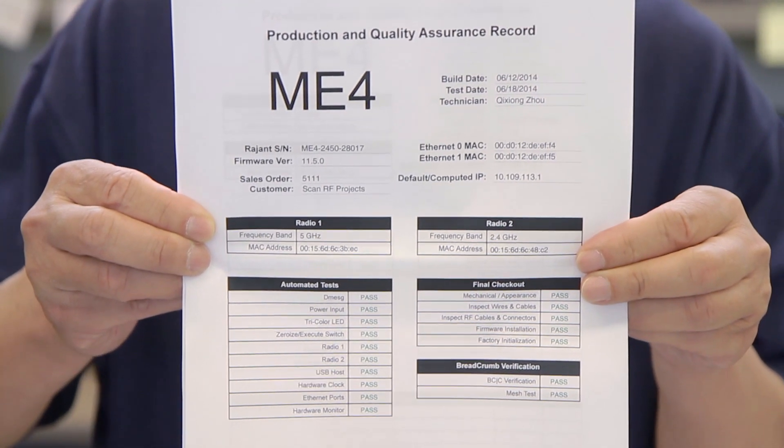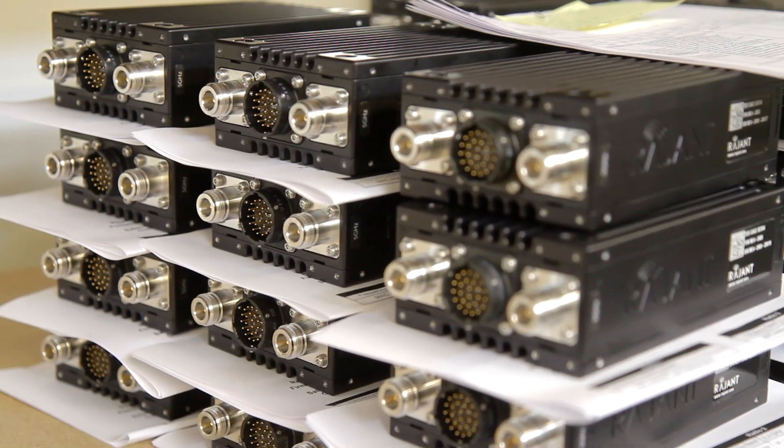We always prepare a quality control record and put all this information in our Regence database, so in the future we can track all records very easily and search the database.